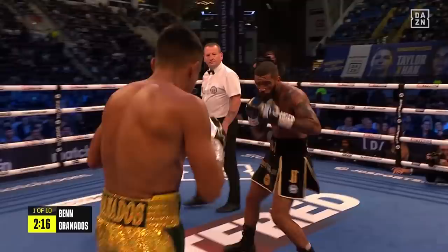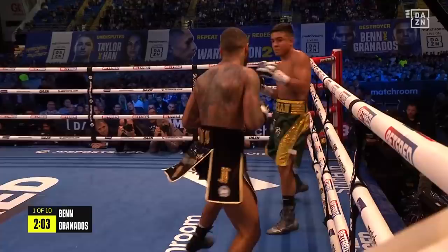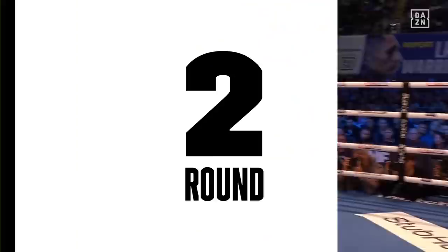Ben flicking out the left hand after a solid right hand just grazed the chin of Granados, and then another left hook from Conor Ben. We saw him working on that with Tony Simms in the dressing room before he made his walk to the ring here, to this bare-pit atmosphere. And now he tries to open up, and Granados complaining already, and that's a sign that he might be uncomfortable.